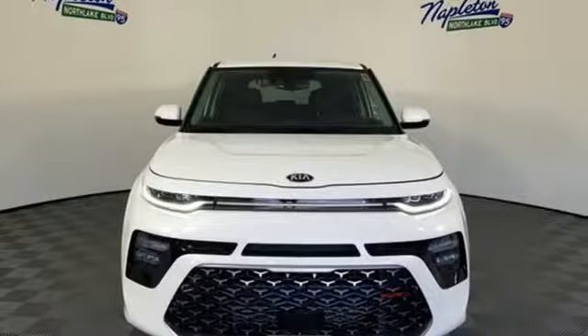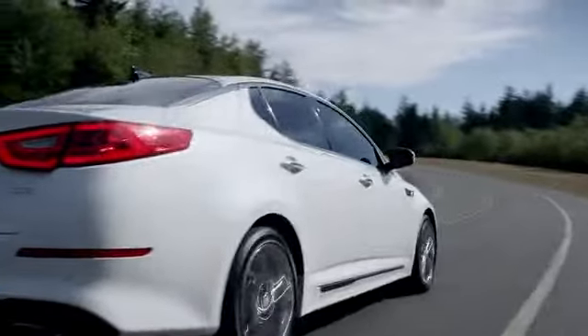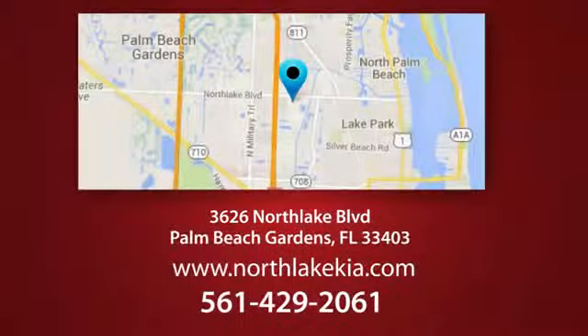Experience it for yourself today. Napleton North Lake Kia is the place to find the best and most affordable pre-owned vehicles. Call, click, or stop in today. We're located at 3626 North Lake Boulevard in Palm Beach Gardens.